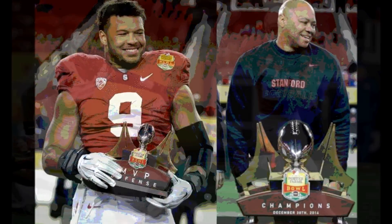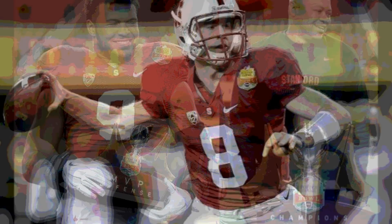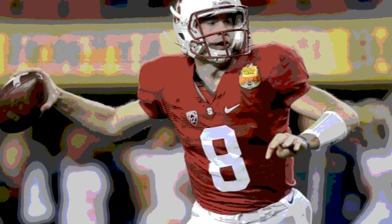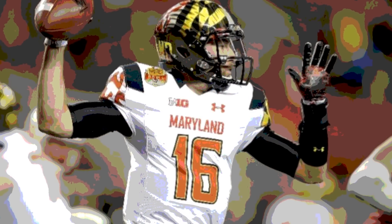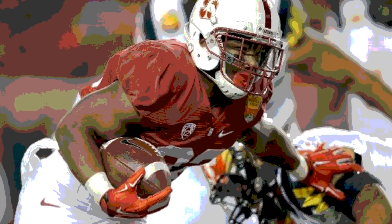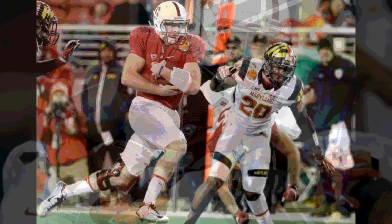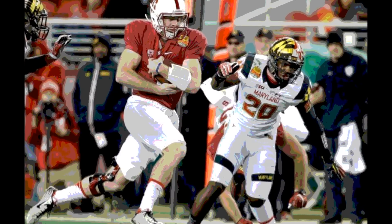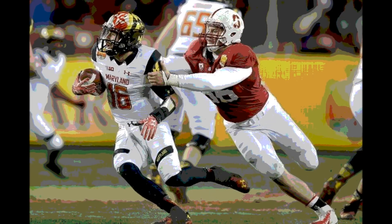Maryland took over on their own 25 with just over a minute left in the half. They moved to midfield and into Stanford territory, facing a 4th and 6 from the Stanford 33. Rather than attempting a 50-yard field goal, they went for it, but an incomplete pass turned the ball over on downs. Stanford took a knee and the half ended. Halftime score: Stanford 28, Maryland 7.